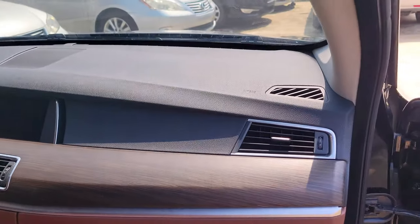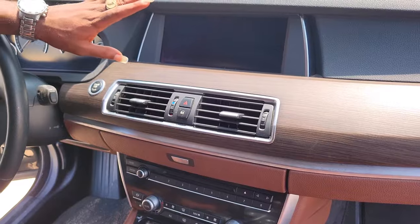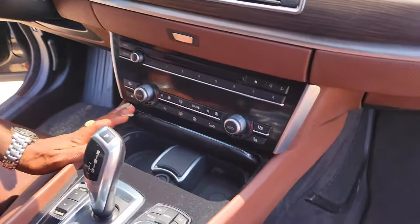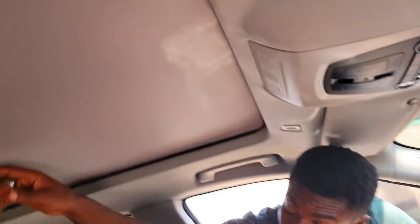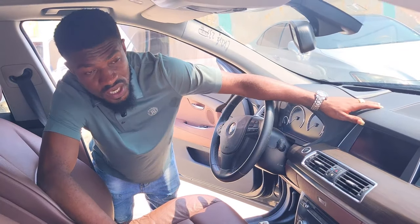The BMW GT interior has a top-notch dashboard — the material used is the highest quality. It has a reverse camera and Bluetooth connection. No matter the temperature, the AC will keep you cold. Two cup holders here, gear knob, thumb-start. You have your pigeonhole. It's panoramic — once you start it, the roof opens from top to bottom.